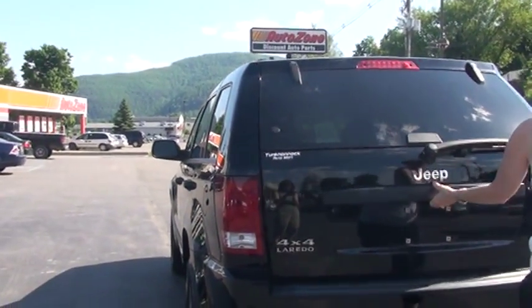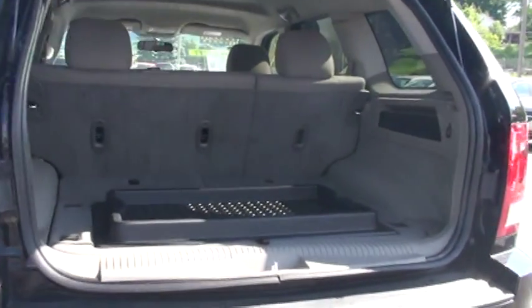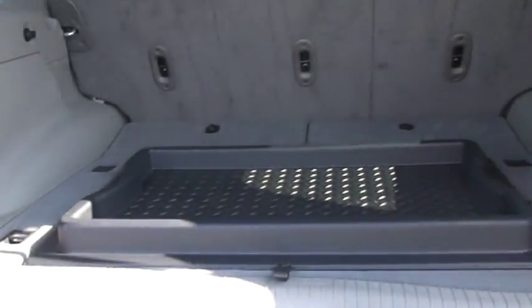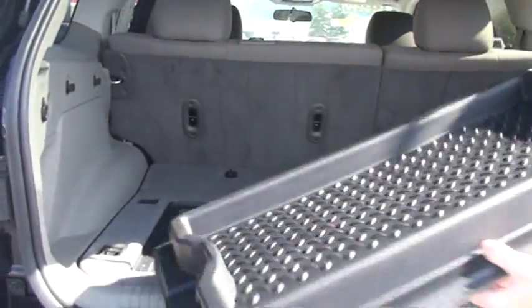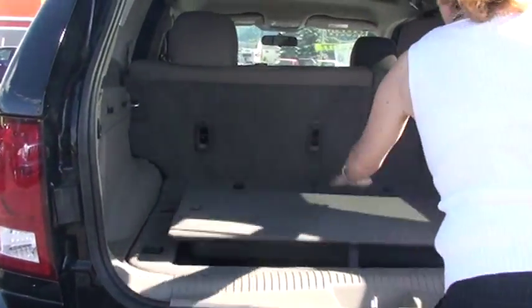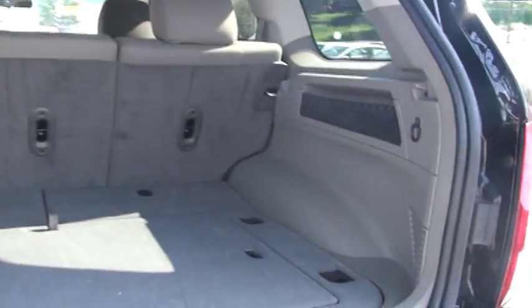Now I'm going to open up the whole back and I want to show you all the cargo area you have back here, plus this durable surface right here. So if you're out hiking and you get muddy shoes or boots, you could put them there, take this back to the house, wash it off and put it back in. And it does flip over to a nice carpeted side also. You have a little netting over here to hold stuff in.